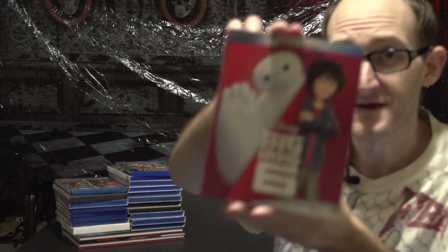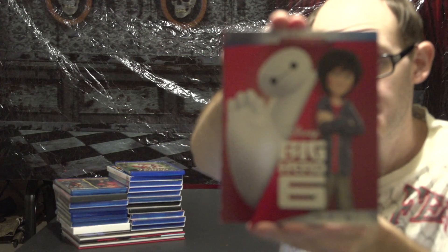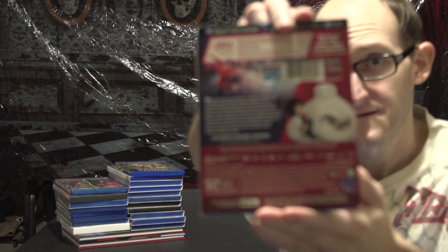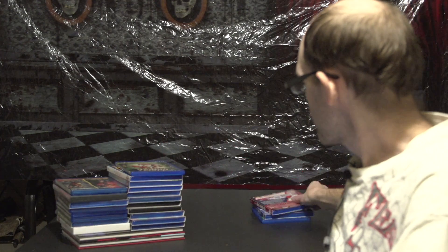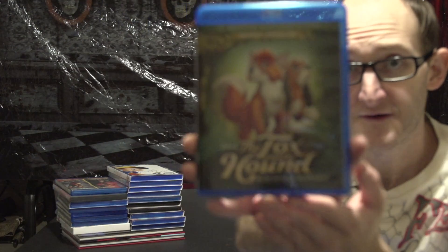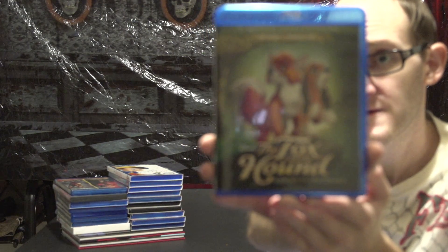From Disney: Big Hero 6 — that's a cool little slipcover. And one of my all-time favorites — it's a two-movie collection: we got The Fox and the Hound, a two-movie collection, one and two, on Blu-ray.